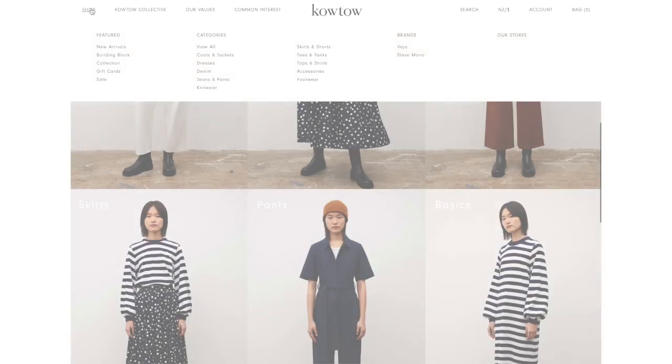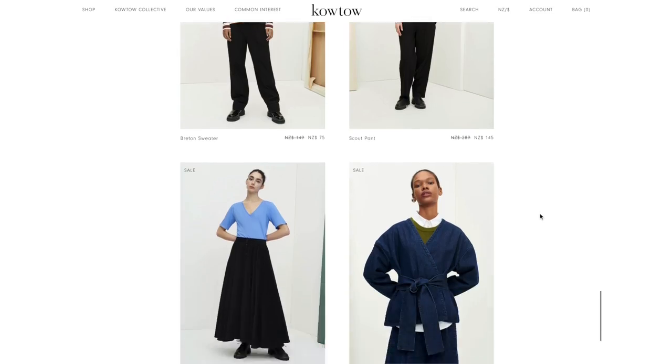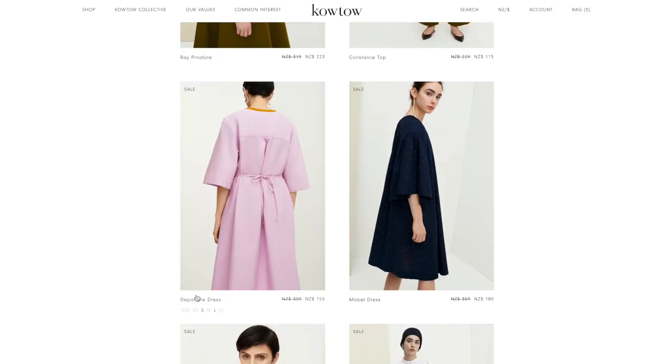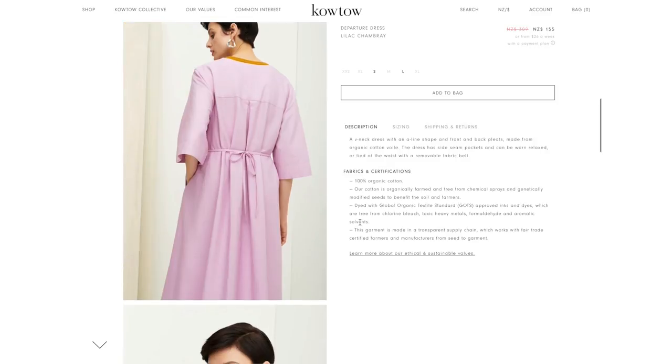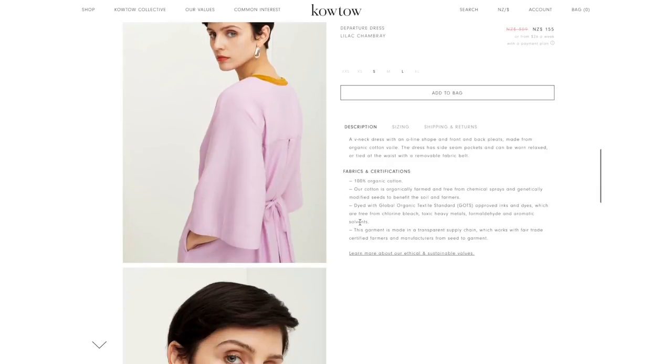Now that I have a clear plan, I can start searching for the perfect items for this wardrobe. Let's start today with Koto, a sustainable brand from New Zealand. I will go straight to their sale to see their last summer collection. This dress is so interesting and fits my color palette. I love that it keeps the shape so well, even though it's made of cotton and it's quite thin. Beautiful construction.